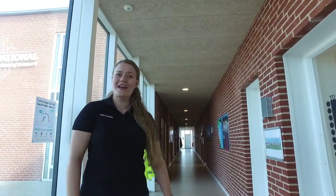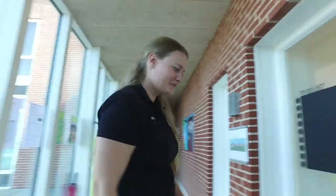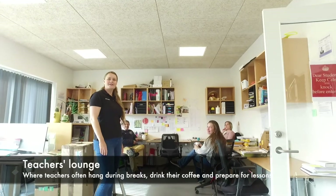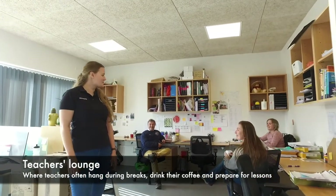Hello, welcome to The International. I'm going to give you a little tour of the school and we're going to start with the teacher's lounge. This is where our teachers hang out and chill and discuss important things like our wonderful students.